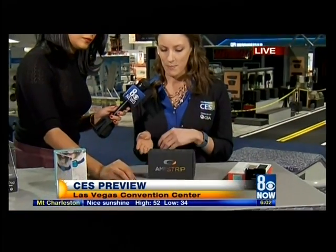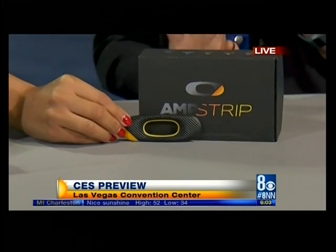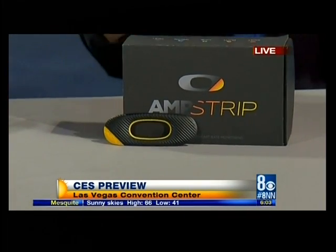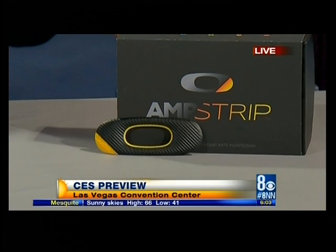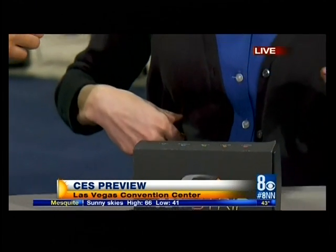This is the Amp Strip. This is from one of our startup members here at Eureka Park at CES. This is an adhesive that will track your heart rate, your activity, your rest — 24/7. It will stick right on your body so you forget about it. It's hidden but still getting all those great stats and feedback.